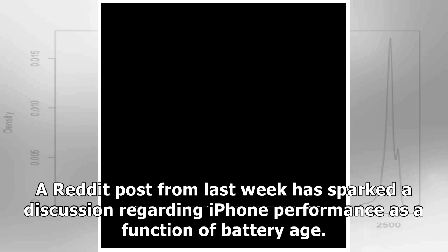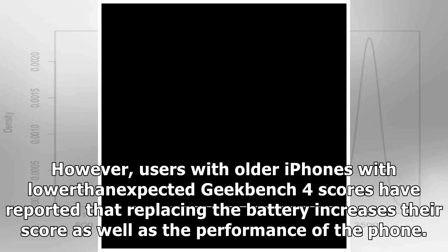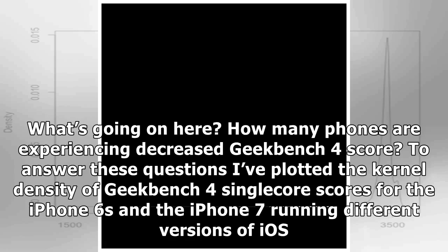A Reddit post from last week has sparked a discussion regarding iPhone performance as a function of battery age. While we expect battery capacity to decrease as batteries age, we expect processor performance to stay the same. However, users with older iPhones with lower than expected Geekbench 4 scores have reported that replacing the battery increases their score as well as the overall performance of the phone. What's going on here, and how many phones are experiencing decreased Geekbench 4 scores?